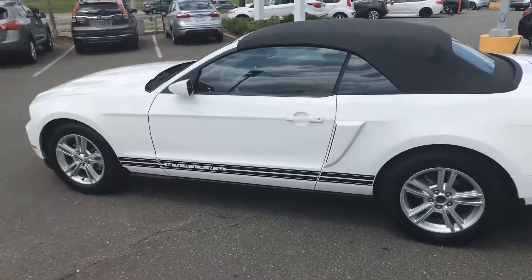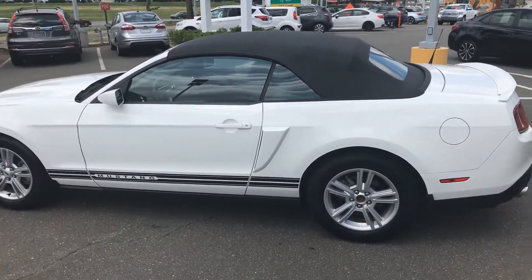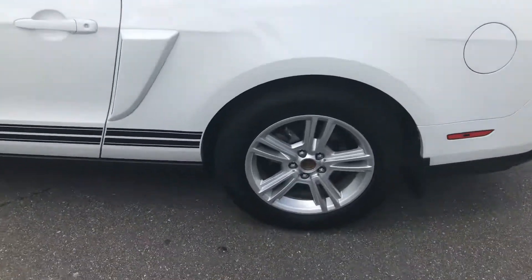This vehicle is in very good condition. The exterior is almost spotless, with nice alloy wheels.